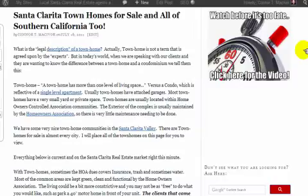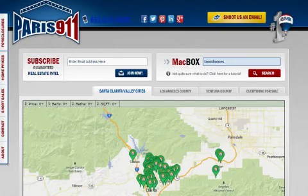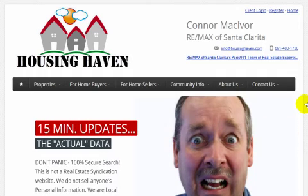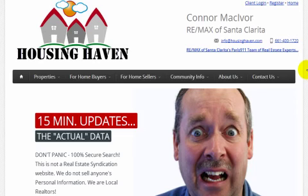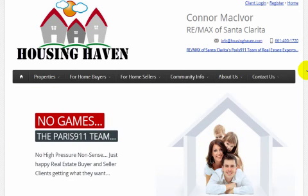I hope everybody has a fantastic day. Thanks for watching. I am Connor with honor, RE-MAX's Paris 911 team. If you haven't seen it yet, why don't you check out housinghaven.com — it's a secure place for you to be able to search for everything you're looking for with regard to real estate, and I think you'll enjoy the search system here. Be safe and we'll talk to you soon.